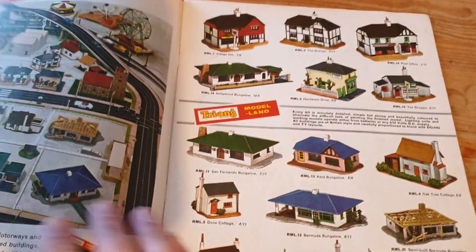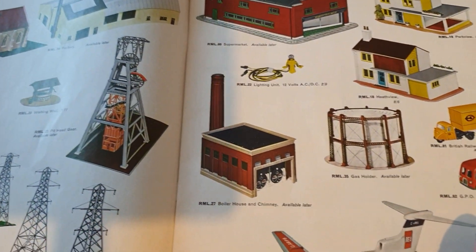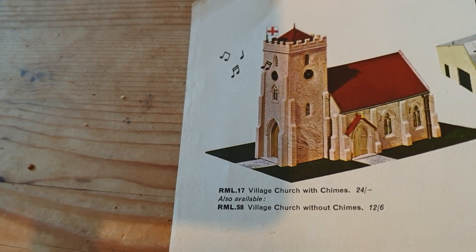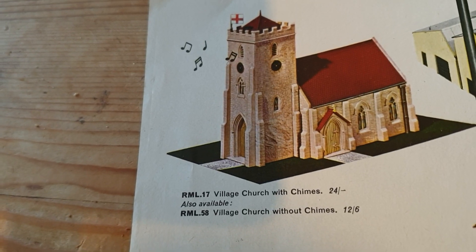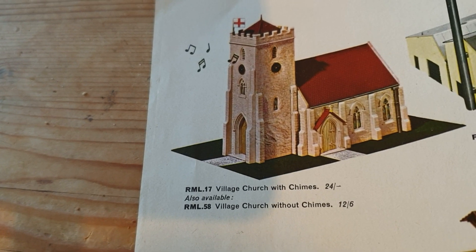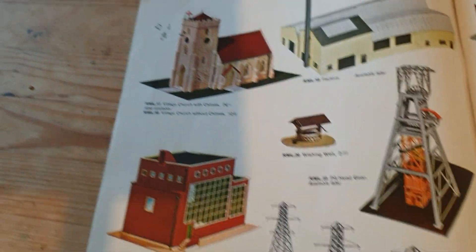They're heavily pushing some of the Minic motorway and Model Land models in here. On the layout, I've actually got not this particular church with the chimes, but the same one which they re-released in the 80s and 90s. These are kits and pre-coloured, so you just had to stick them together.